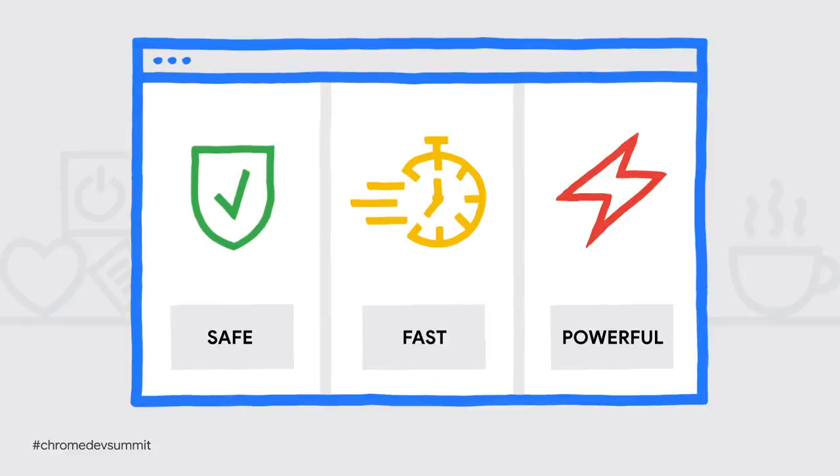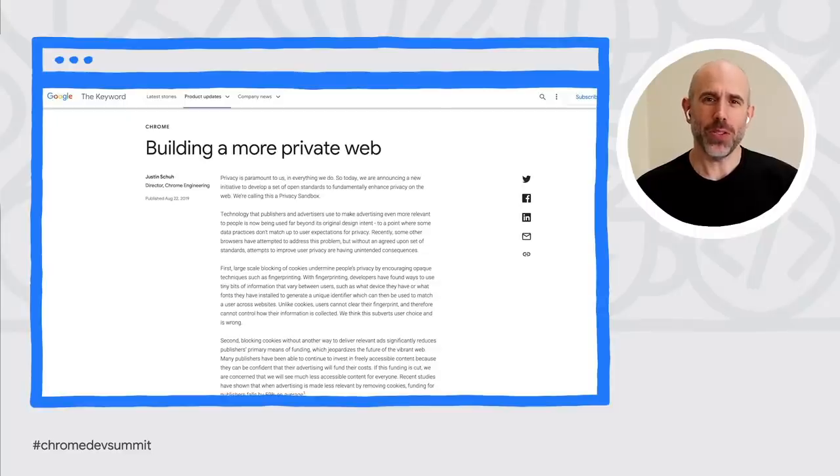The Chrome team is focused on working with the community, including all of you virtually here at CDS, to make the web more powerful, faster, more seamless, and above all, safe. We've been working with the web ecosystem on a new family of web standards that provide privacy-preserving solutions to accomplish important web use cases.